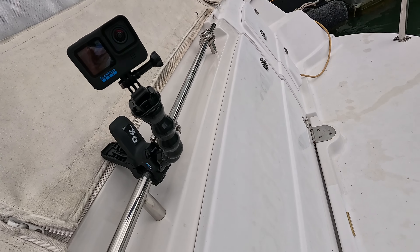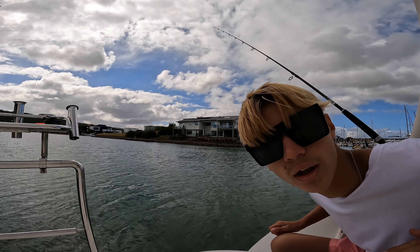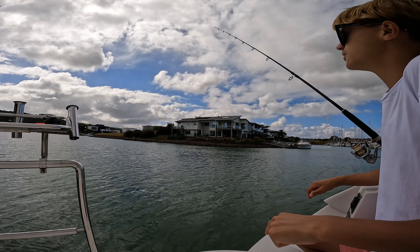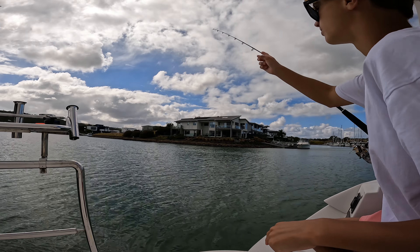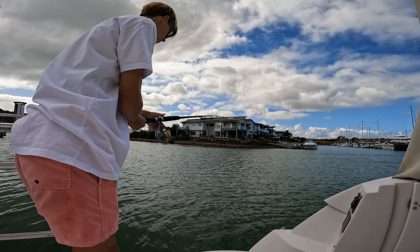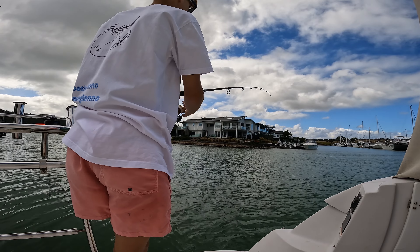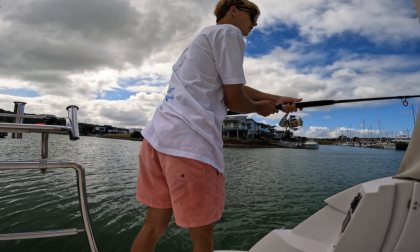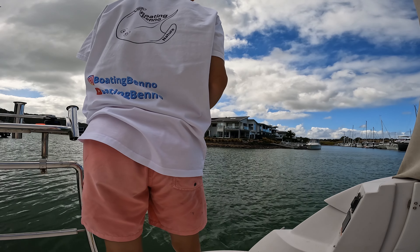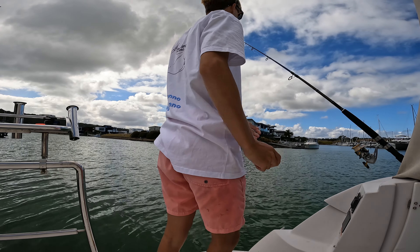I think I might just leave this GoPro recording on that rod because it's been doing some serious bending recently, and I have a feeling I could hook onto something good. I've got my last pilchard on here — a whole one too, usually I split them up but this is a whole one. Big cast — yeah, that was the crappiest cast I've ever done, but whatever. Let's sit here and wait for this to bend like a banana.